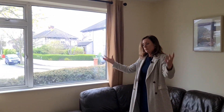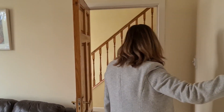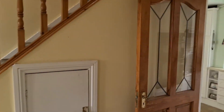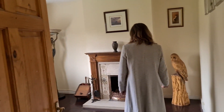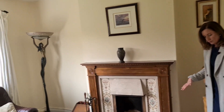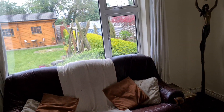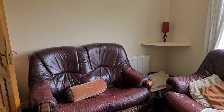You could knock through these two rooms and put in interconnected doors, but they're currently separated. Into the back living room — another reception room with another open fireplace, more original floorboards that have been stained, and another really really big window overlooking the back garden.